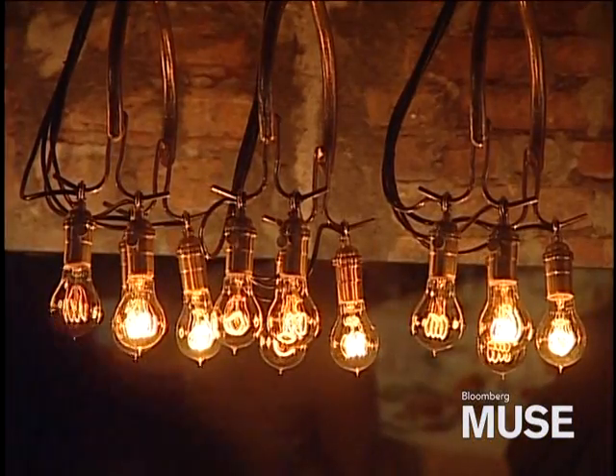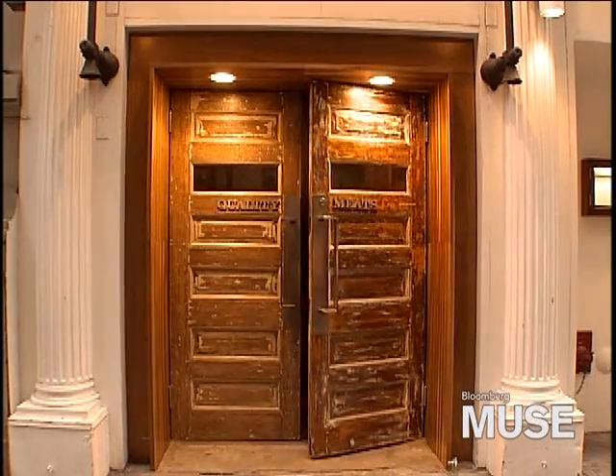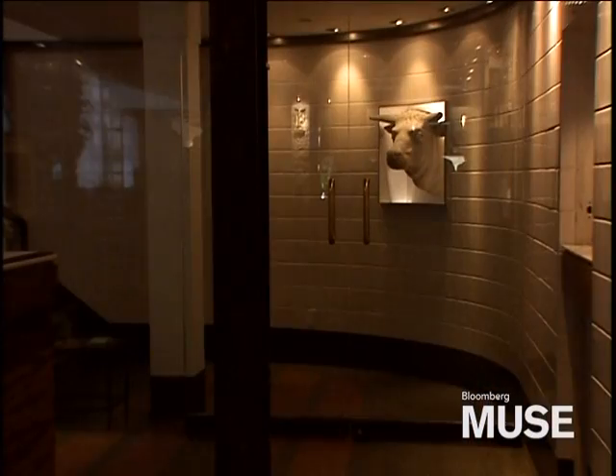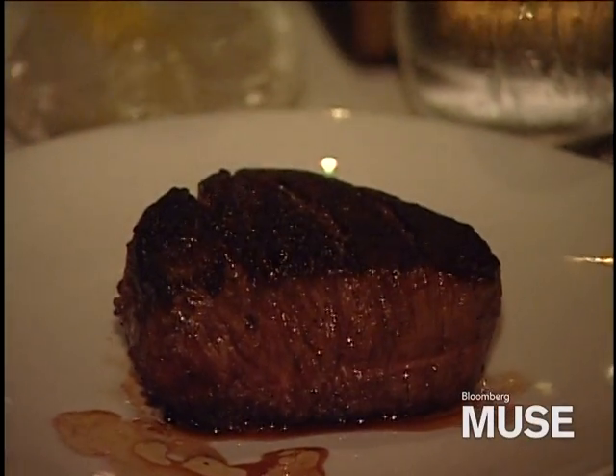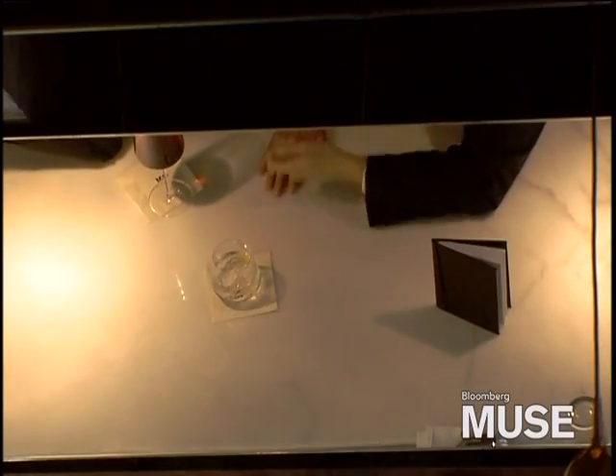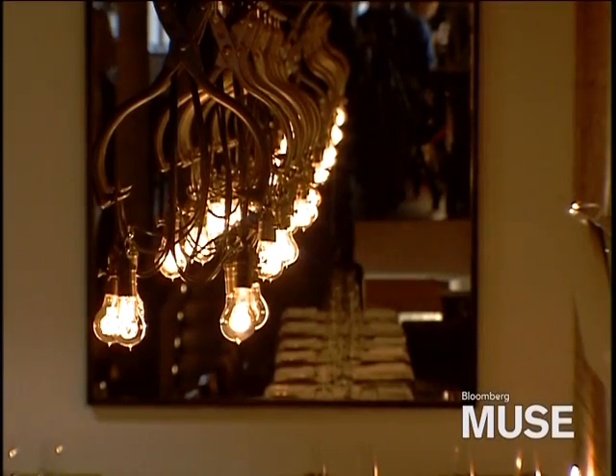Quality Meats was certainly a steakhouse and nothing but a steakhouse. It seemed very apropos to research other butcher shops and the craft of making steak. Butcher block end grain for wall surfaces, a lot of classic marble details for bar tops — we even referenced ice and meat tongs.